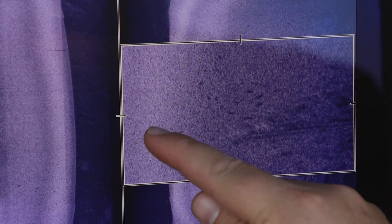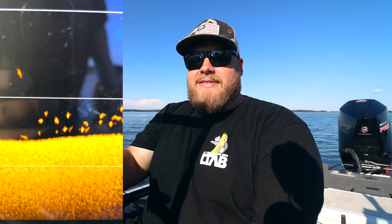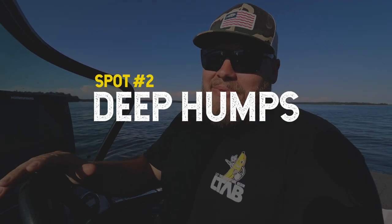The cool thing about those weed-free saddles is they're easy to graph and easy to slide up on. You don't need to have side imaging — you absolutely can and it'll help you catch fish — but this time of year fish are pushing deeper. With 2D down imaging you're going to have better luck seeing fish on your graph, running that old school technology of just 2D sonar.